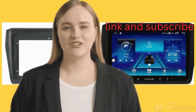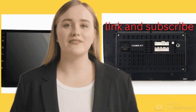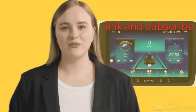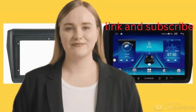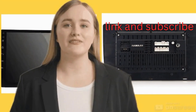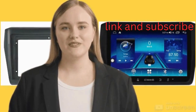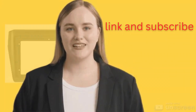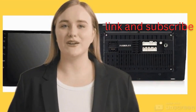In conclusion, the car stereo multimedia player for Suzuki Swift receives glowing reviews for its superb sound quality, sleek design, user-friendly interface, versatile connectivity options, enhanced multimedia capabilities, driving convenience features, and reliable performance. Whether you're a music enthusiast, a tech-savvy driver, or simply someone looking to enhance your in-car entertainment experience, this product proves to be a must-have upgrade for your Suzuki Swift. Link in description — like and subscribe, thanks for watching!